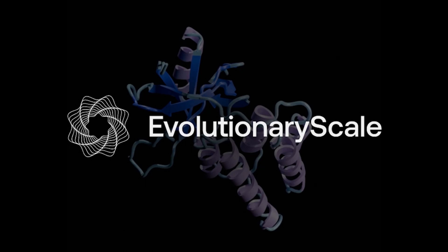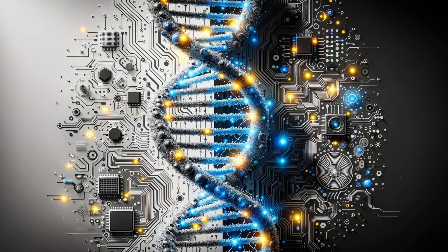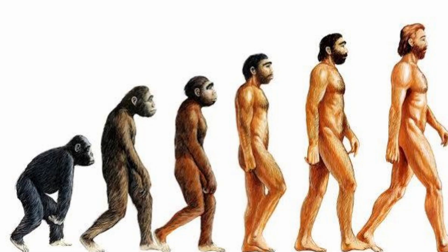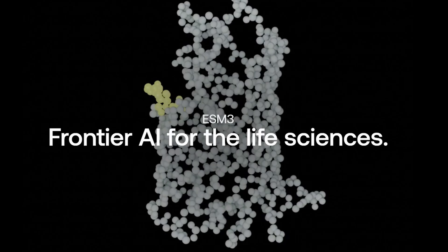Evolutionary Scale, a pioneering company in the intersection of AI and biology, has launched ESM3, an advanced AI model designed to simulate evolutionary processes and create new proteins.